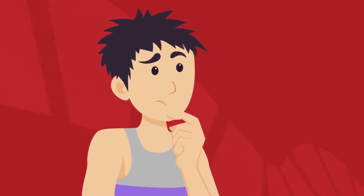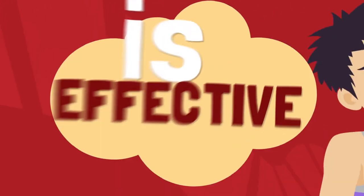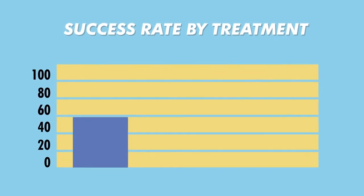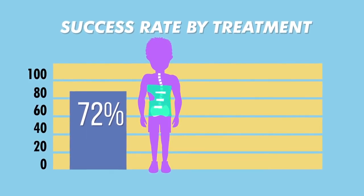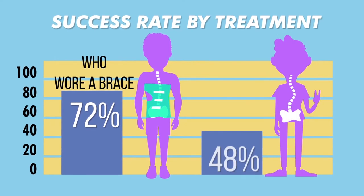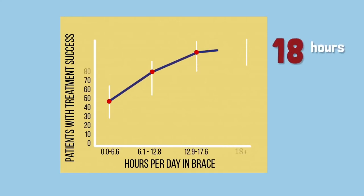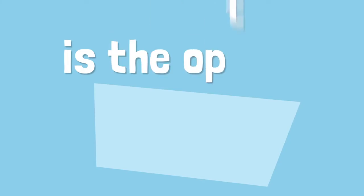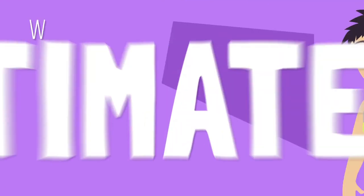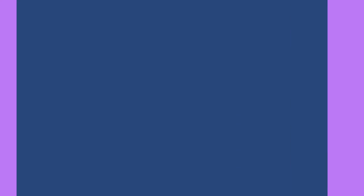One common question among patients is whether scoliosis bracing is effective. Plainly put, bracing is effective, but occasionally it is not. Research has shown a 72% success rate in stopping curve progression for patients who consistently wore a brace, versus a 48% success rate for patients who did not wear a brace. The same research study concluded that 18 hours or more per day is the optimal amount of time needed to halt curve progression. Ultimately, this means that people who consistently wear a brace are less likely to develop a curve that may require surgery.